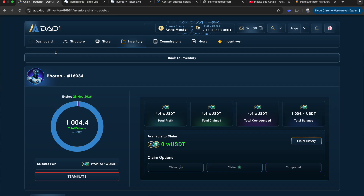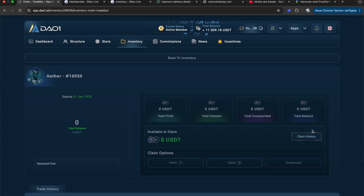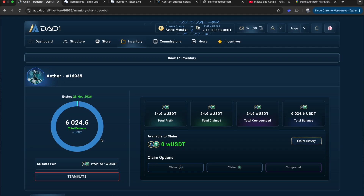The $6,000 bot, the ETA bot, got a profit of $24.60. This I have also already compounded, so now my total balance is $6,024.60. Anytime I terminate this, I will achieve this amount. Compounding makes a lot of sense because it increases your chances and increases your trading budget.